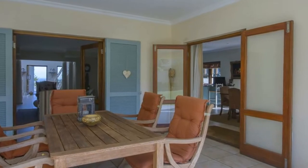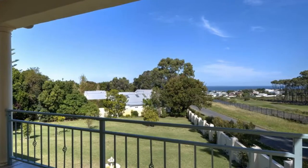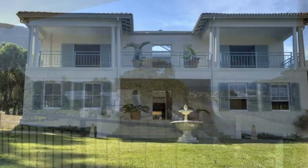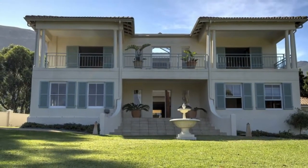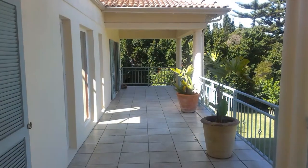This attractive home is set on a large plot with boundary walls and electric fencing that ensures good security. There are well-manicured lawns and gardens, all of which are irrigated from the borehole.